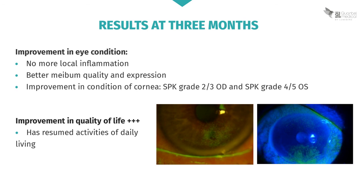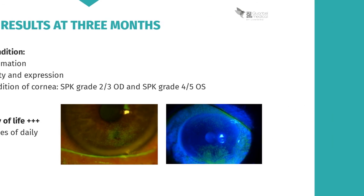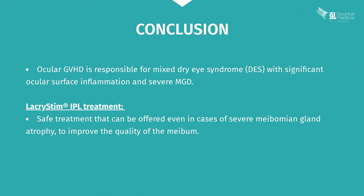Three months after the IPL sessions, the condition of her eyes has improved. They are no longer inflamed and meibum quality and expression are much better. The condition of the cornea has also improved, with keratitis now grade 2-3 in the right eye and 4-5 in the left. Most importantly, this patient now has an acceptable quality of life and is able to go about her daily activities again. In conclusion, ocular GVHD can cause very severe mixed dry eye syndrome, combining significant ocular surface inflammation and severe meibomian gland dysfunction. IPL is a safe treatment that can be offered even with severe meibomian gland atrophy, in order to improve the quality of the remaining meibum.